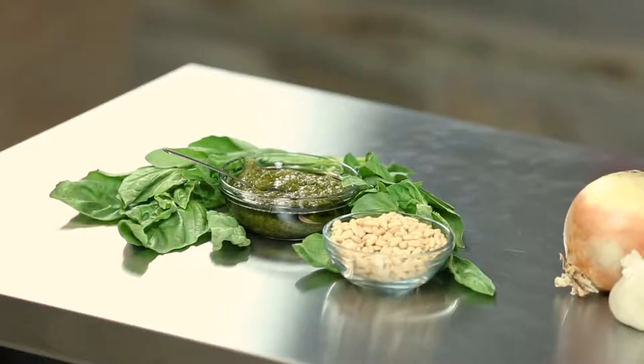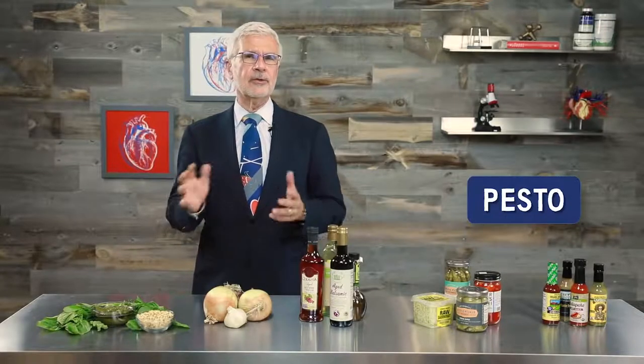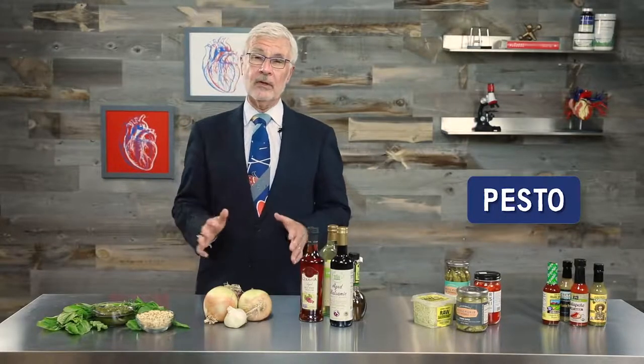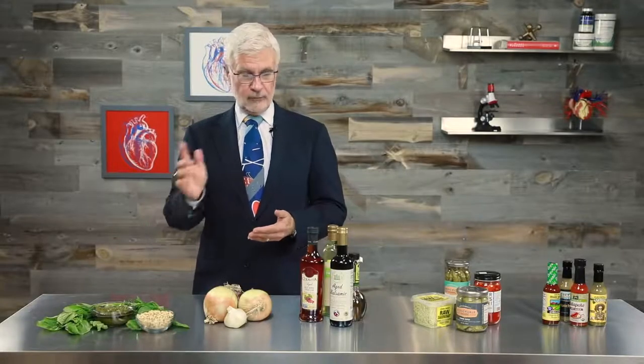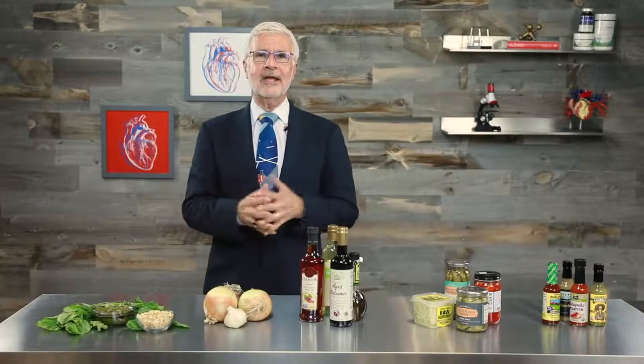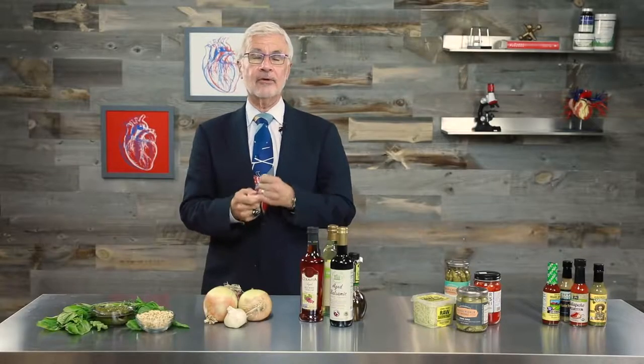First is one of my favorite condiments of all time: pesto. If you're a regular follower on my YouTube channel or newsletter, you know I cook with a lot of pesto. That's because it's a great combination of the healthiest foods on the planet — garlic, basil, pine nuts, and of course olive oil. And it's not just a pasta sauce. I've mixed it with balsamic vinegar to make a delicious salad dressing, used it as a marinade for veggies and seafood, or on its own as a dip.